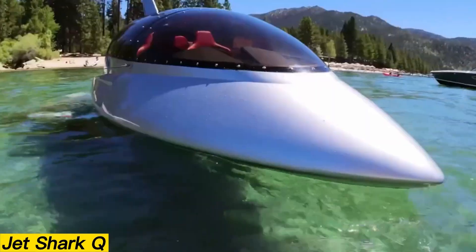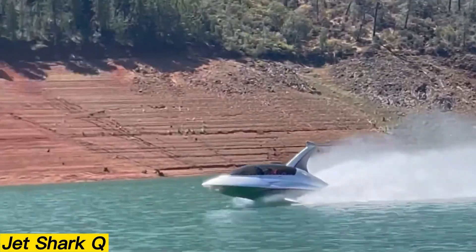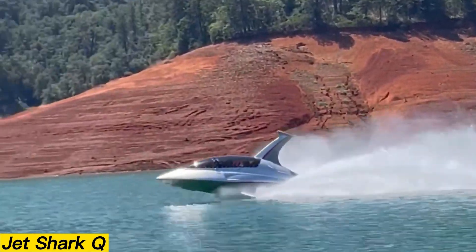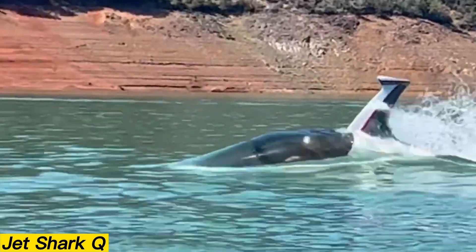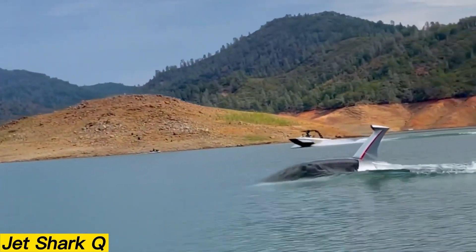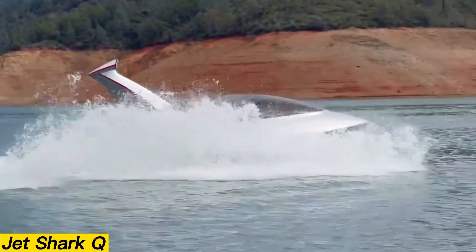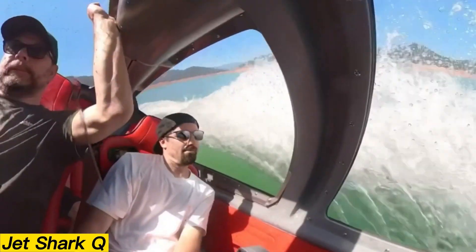JetShark Q. The JetShark Q introduces a new era of semi-submersible watercraft, blending surface speed with underwater exploration. Evolved from Seabob-inspired designs that made waves a decade ago, this modern vessel is larger, sleeker, and built for comfort. Inside, the air-conditioned cockpit offers seating for up to four adults, ensuring a smooth and enjoyable ride.